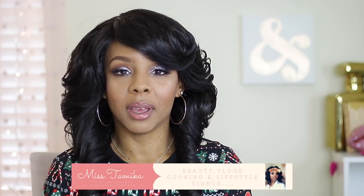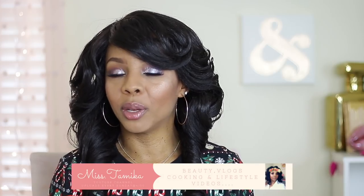Welcome back to my channel. If you're new, my name is Miss Tamika. I upload videos once a week on Sundays at four, and I also throw in a bonus video throughout the week. With that being said, if you want to see what I got in the mail yesterday, stay tuned and keep watching.